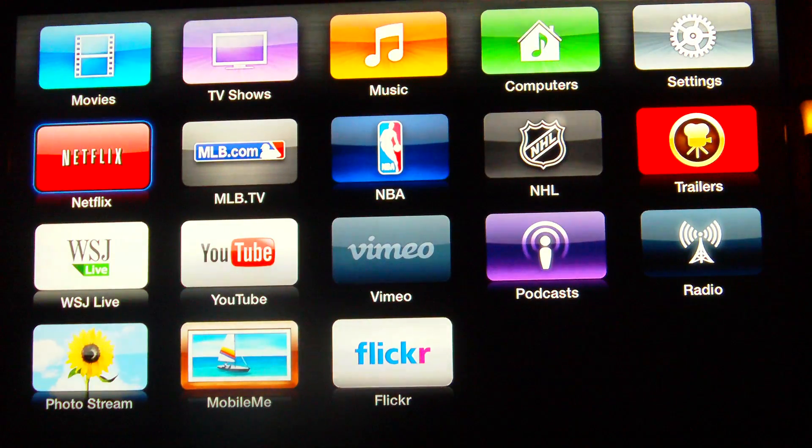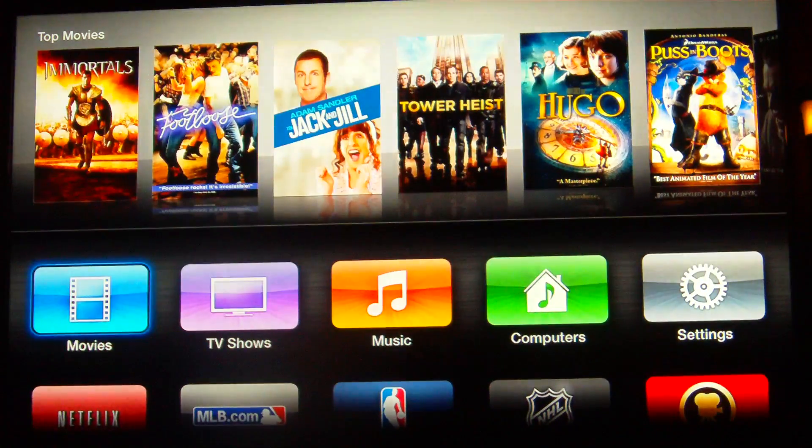This is Gabe from Tech of the Hub looking at the new Apple TV version 5 software. Thanks a lot.